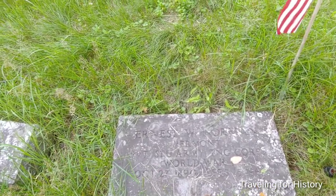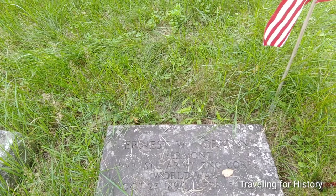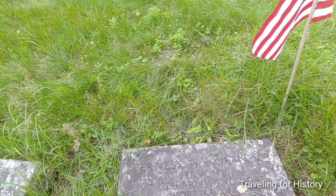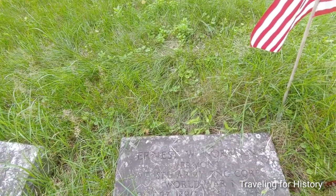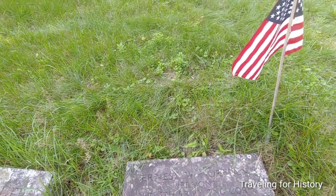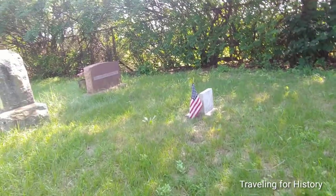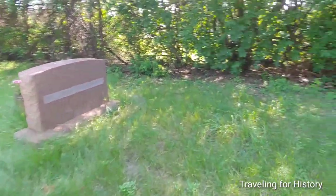Ernest W. Norman, Vermont, Private, Army Training Corps, World War — born October 27, 1890, died February 15, 1961. I have to look up what those abbreviations are for, but if you know, just put them in the comments below. It would make my life so much easier because it's a lot likelier I'll forget than not.